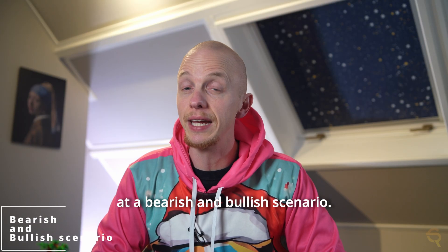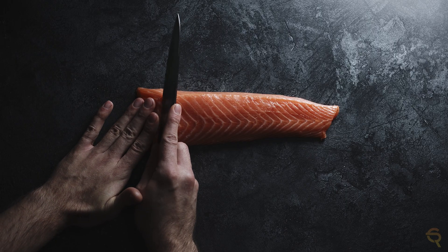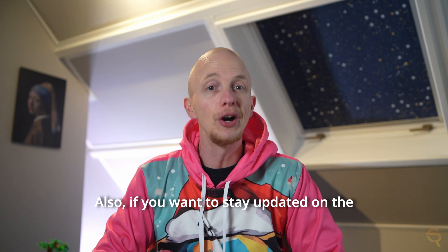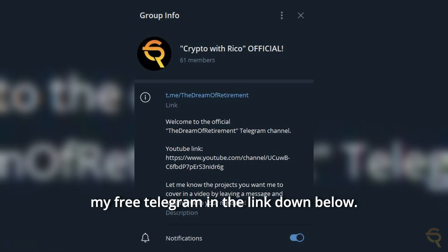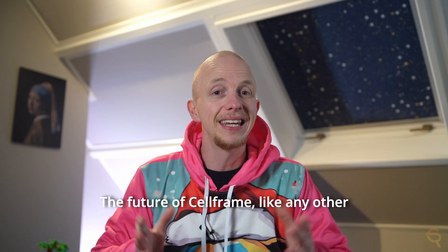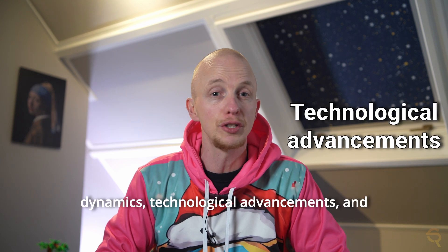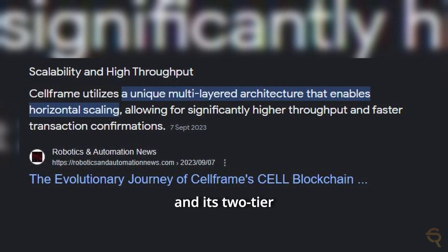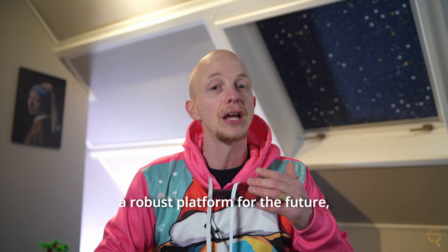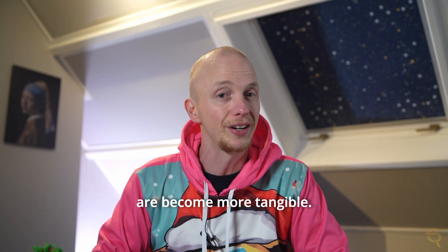If you're here because you want to have your biases confirmed, then this is not the place. I like to objectively look at both sides. CellFrame's quantum-proof architecture and its two-tier sharding system position it as a robust platform for the future, especially in an era where quantum computing threats are becoming more tangible. This advanced cryptographic security and optimized performance may attract more developers and users to the ecosystem, potentially driving up demand and value.